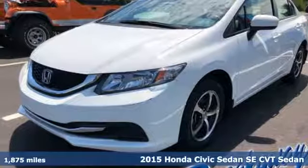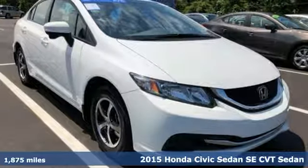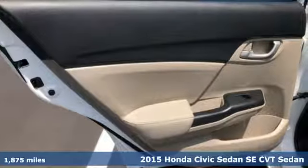Here's a 2015 Honda Civic Sedan. Honda's created some of the most admired vehicles on the planet. It's equipped for all your driving needs and wants.